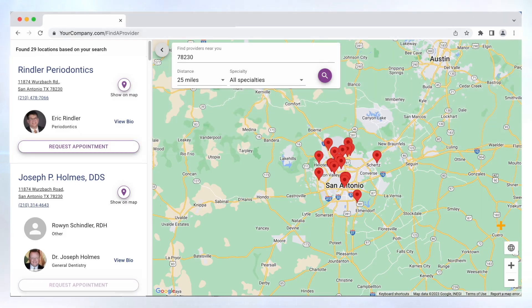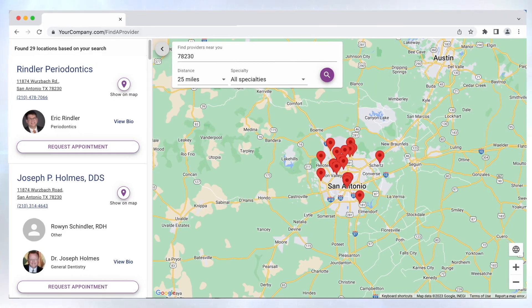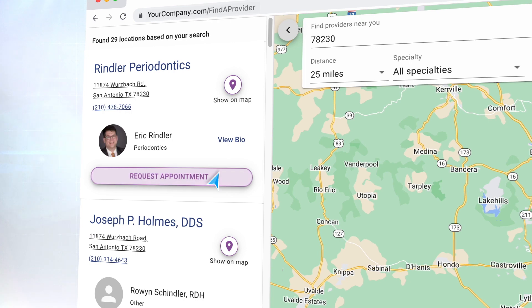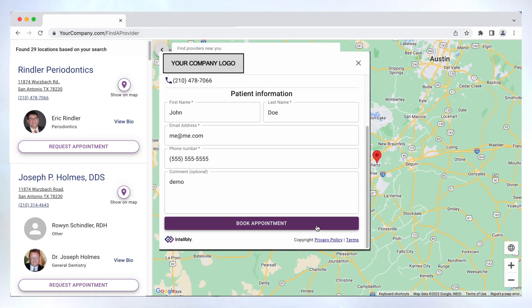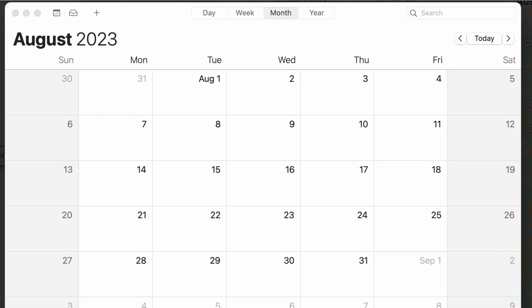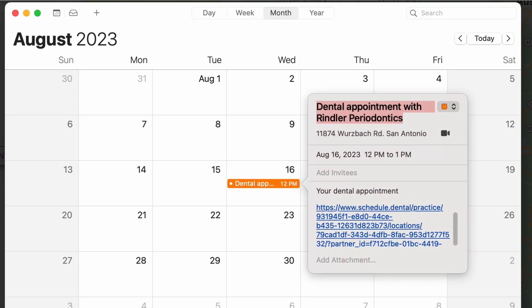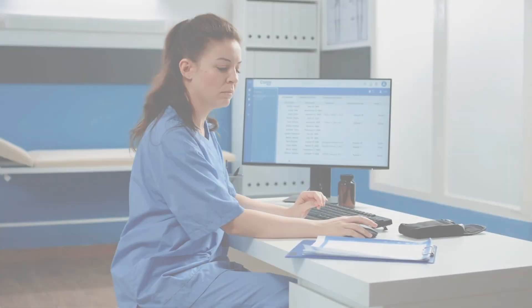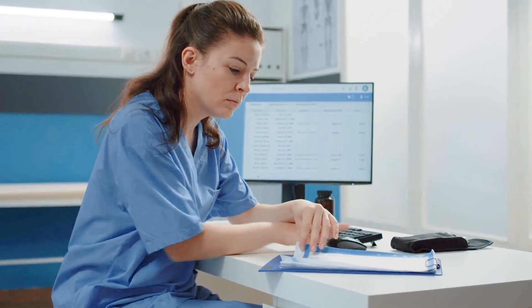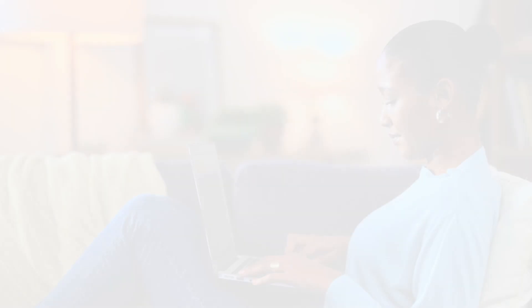How does it work? Patients visit the find-a-provider tool on your website. They select a network provider and can then schedule directly into that practice without being redirected from your website. The practice has the option for patients to schedule directly into their practice management software. All of this happens in real time and it's trackable. And patients appreciate it too, because our integrated platform makes it so much easier for them to get in to see a doctor.